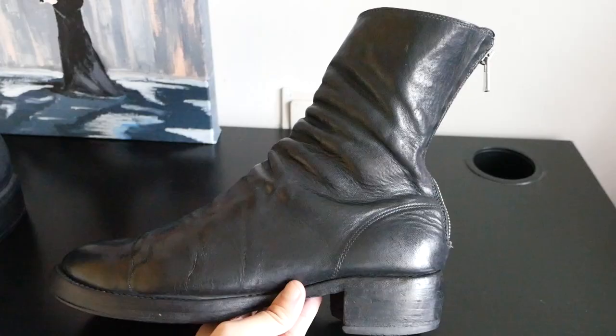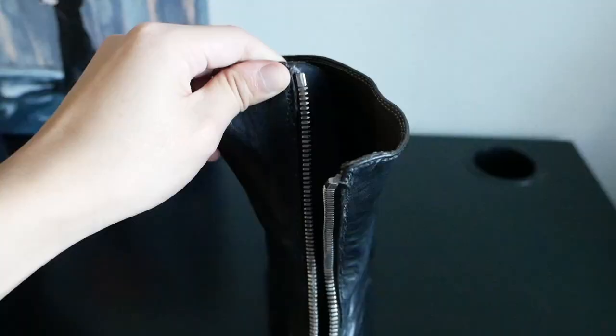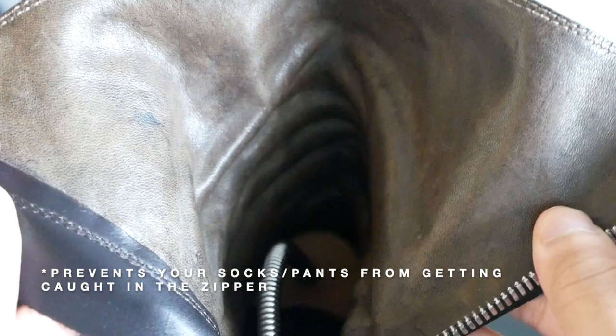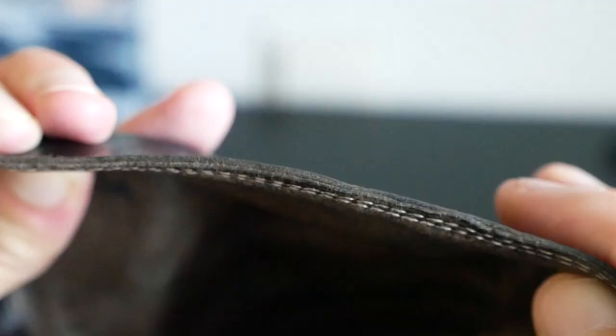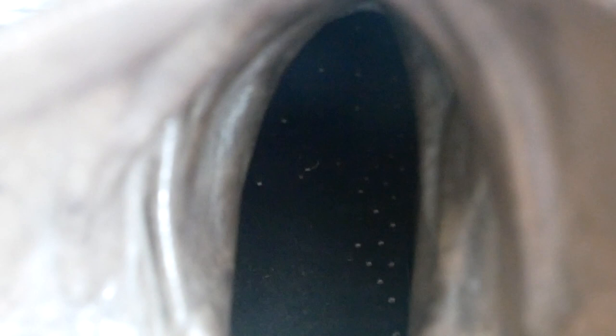It has a very slim and rounded toe box. The design of the ankle collar slants backwards instead of rising vertically. Opening up the boot, there is a leather flap on the inside to protect the zipper. The interior leather for this pair is brown. There's a double stitching throughout this whole piece of leather — you can see there are actually two layers of leather stitched together.